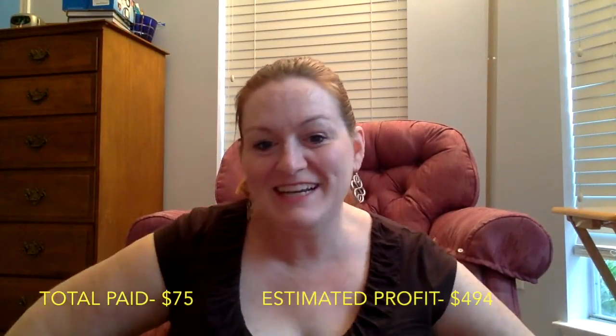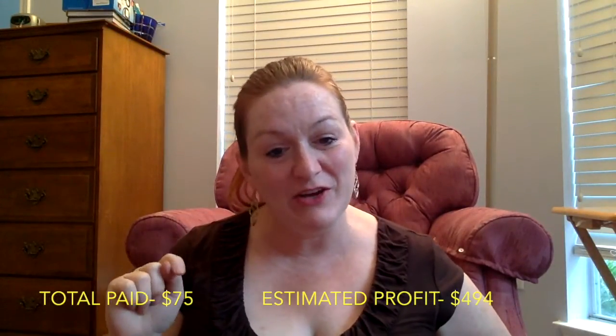I think that is everything — I've gone through it all. Thanks for watching — like the video, subscribe to the channel, leave me a comment down below, and like me on Facebook. Talk to you later, bye!